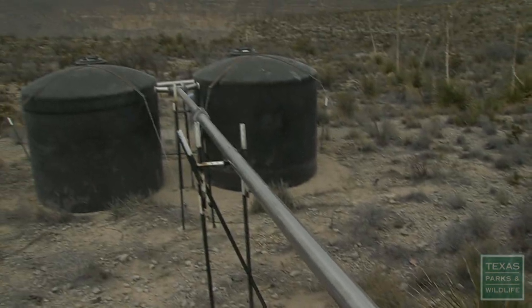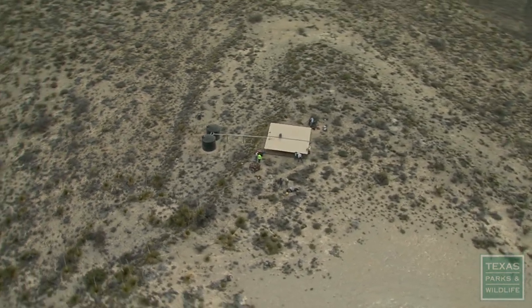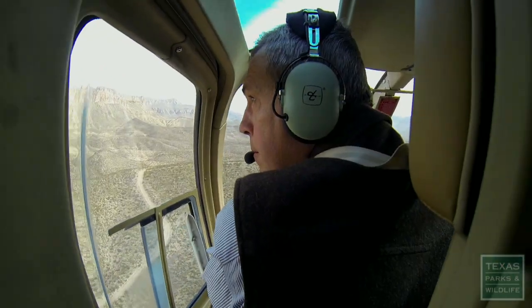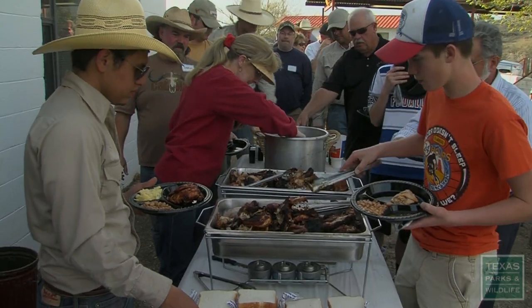By the end of the day, this team has completed their mission, leaving behind their mark on this mountain. And after a scenic ride back to camp, they're rewarded with a well-earned feast among friends.